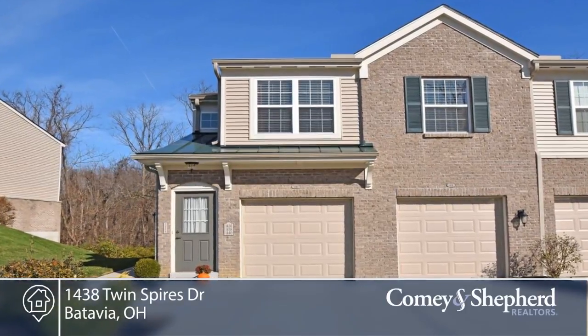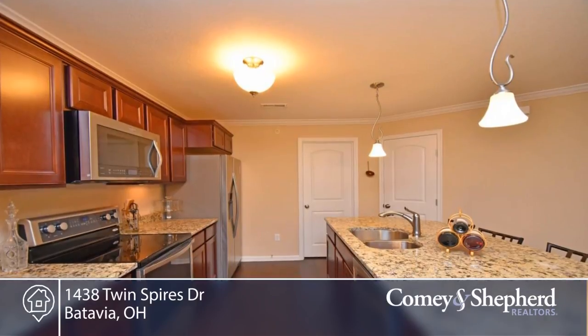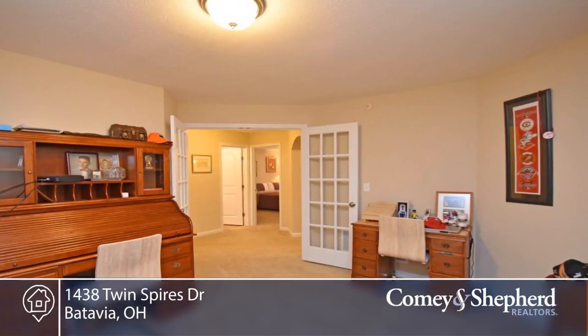Better than new, this impressively spacious 1,557 square foot Hayward model with bonus room and roomy garage sits on a cul-de-sac street with awesome wooded view to enjoy on your covered patio.